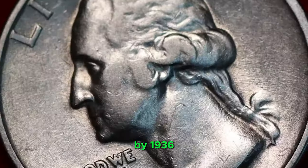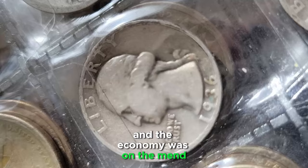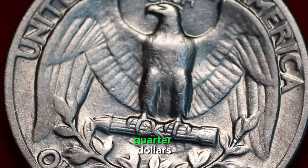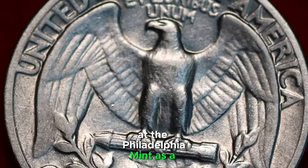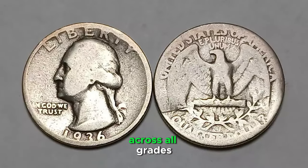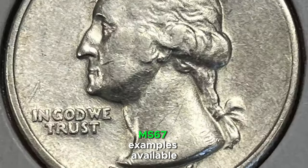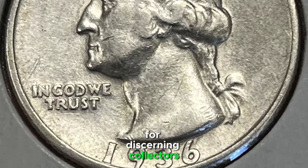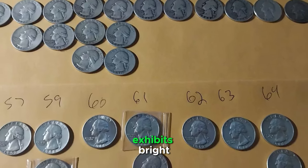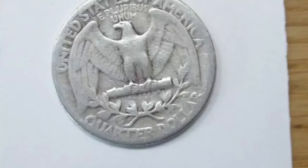By 1936, the worst years of the Great Depression had passed, and the economy was on the mend, leading to increased economic activity and a need for a large coinage of quarter dollars at the Philadelphia Mint. As a result, the 1936P quarter is abundant across all grades up to MS66, with a fair number of certified MS67 examples available for discerning collectors. The typical 1936P quarter exhibits bright, lustrous surfaces, although many may show die erosion lines.